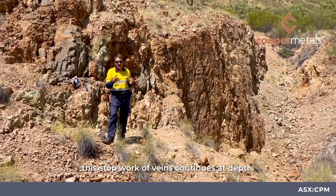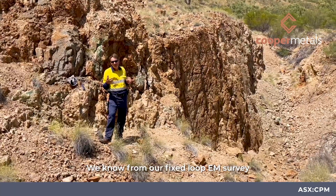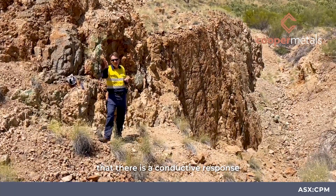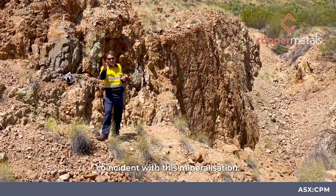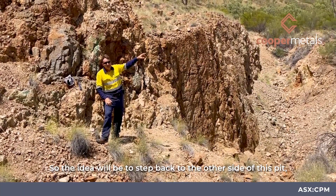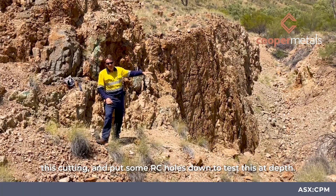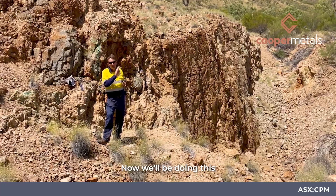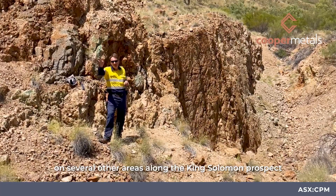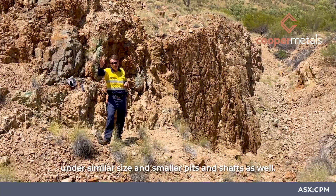The idea here is to test if this stockwork of veins continues at depth. We know from our fixed loop EM survey that there is a conductive response coincident with this mineralization. The plan will be to step back to the other side of this pit and put some RC holes down to test this at depth. We'll be doing this on several other areas along the King Solomon prospect, including similar-size and smaller pits and shafts as well.